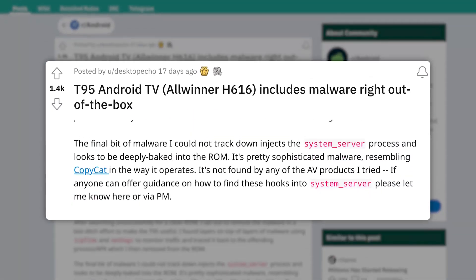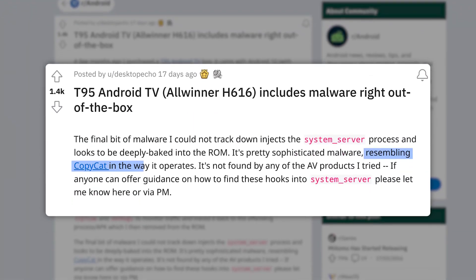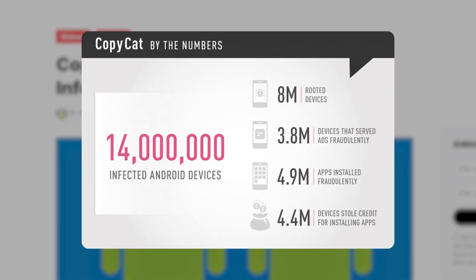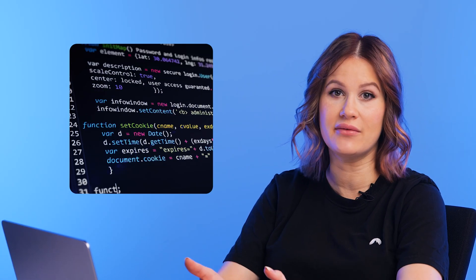According to Malisik, this malware resembles the Copycat adware that affected over 14 million Android devices about five years ago. Copycat imitated popular apps and once downloaded, collected data about the infected device and installed rootkits to basically cut off its security system.